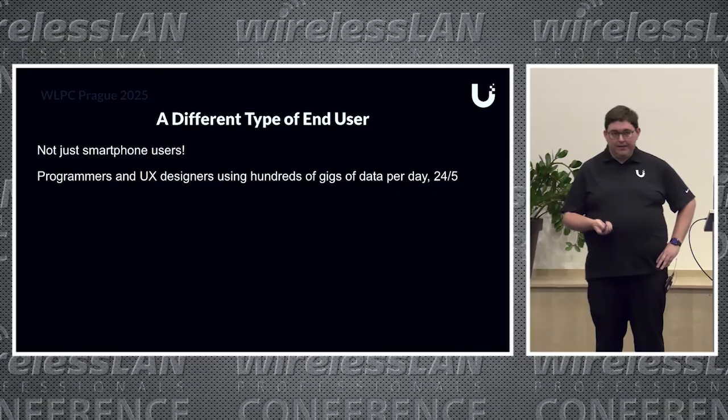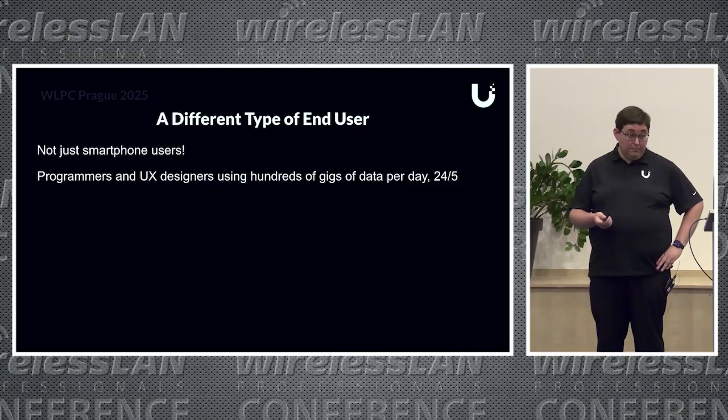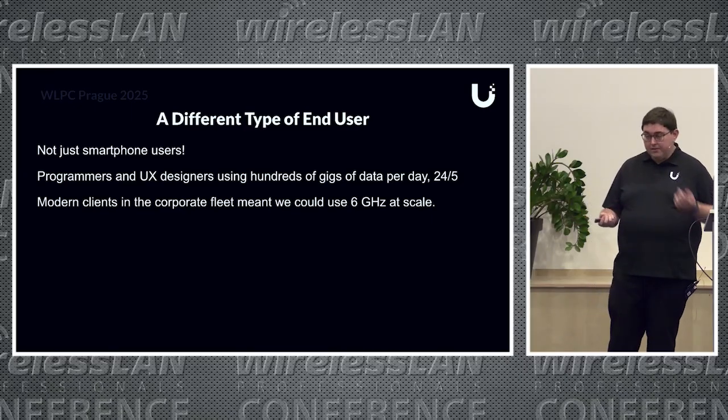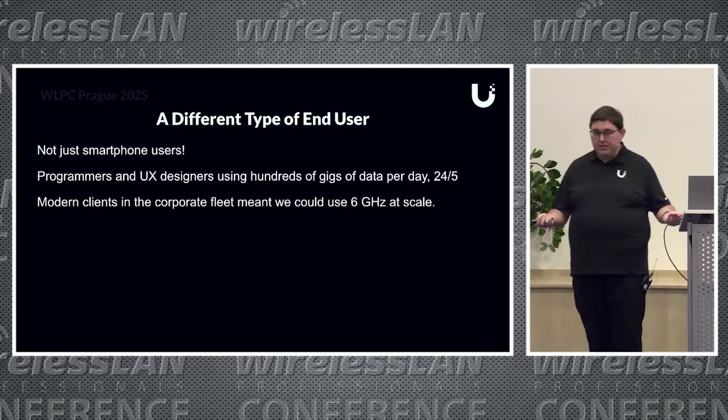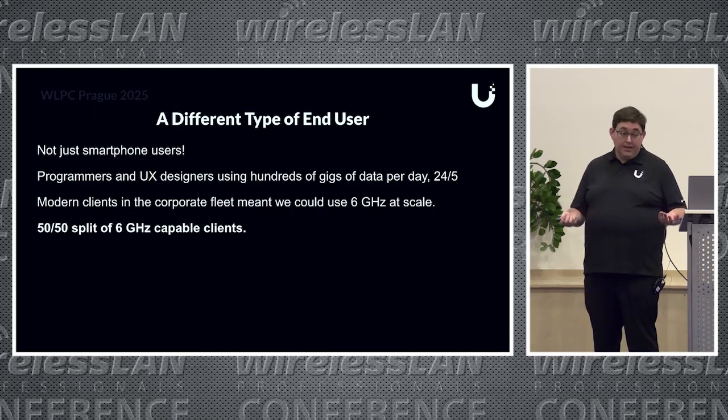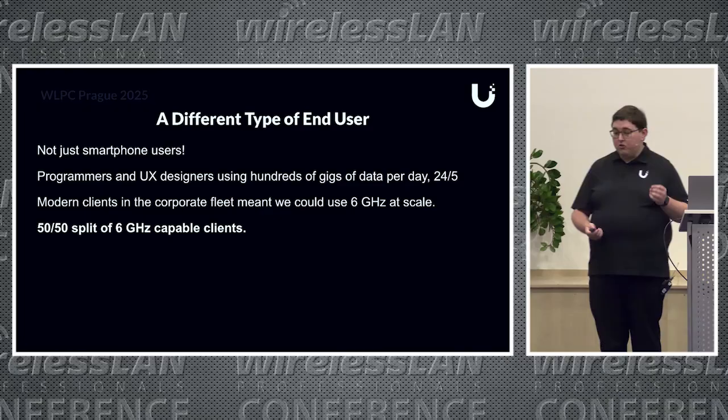With people using data like that, they need not just a reliable network, but a high-capacity network. The good news is we had them pull a report from their MDM, and it was about a 50/50 mix of 6 GHz-capable clients—M1, M2 MacBooks. So that meant we could start designing with some of our newer APs, the 6 GHz-capable ones, to try to take advantage of that new spectrum.